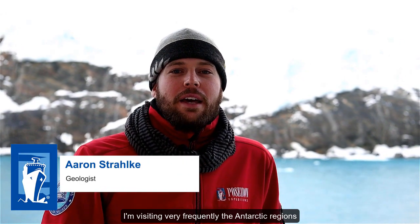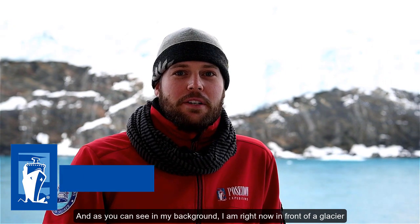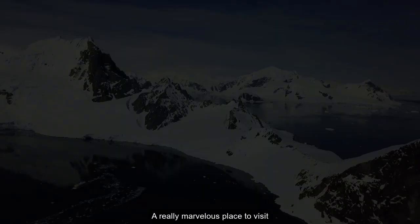I'm visiting very frequently the Antarctic regions, and as you can see in my background, I am right now in front of a glacier. This is the Drygalski Fjord in South Georgia — a really marvelous place to visit.